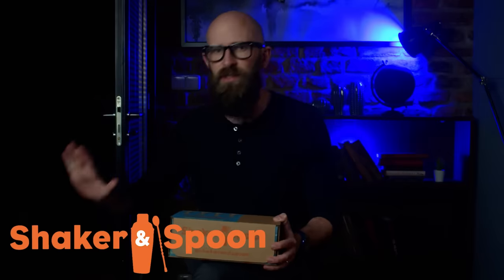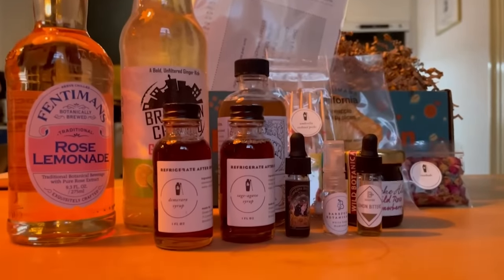Good news everybody, today's video is brought to you by Shaker and Spoon, which provides one of the greatest services of any sponsor not just on my channel but on all of YouTube. They help you make great craft cocktails from the comfort of your own home — and honestly, what can possibly beat that?